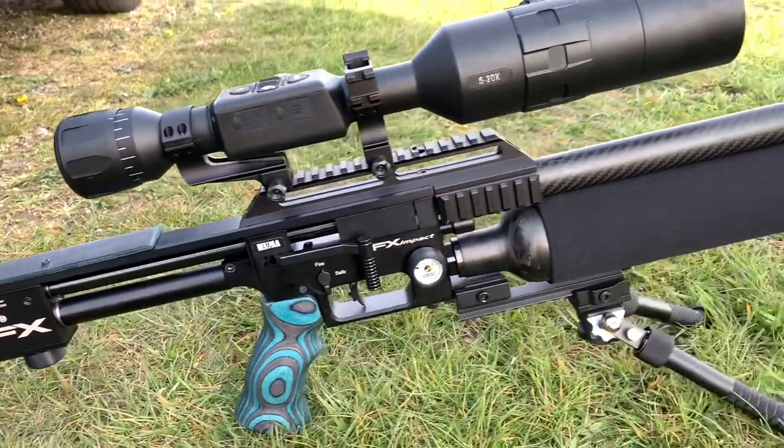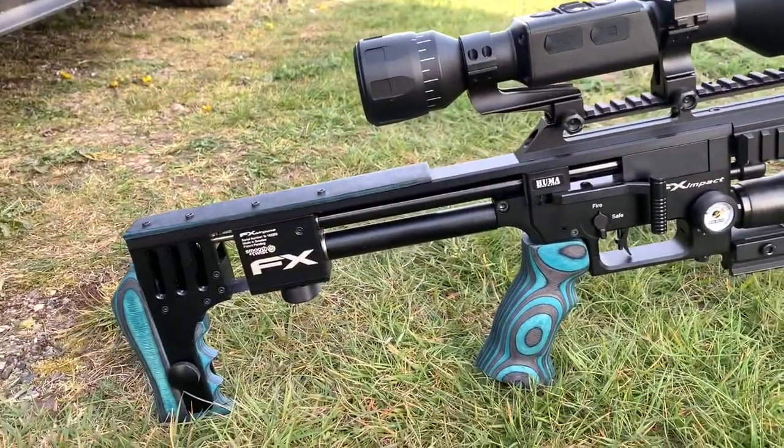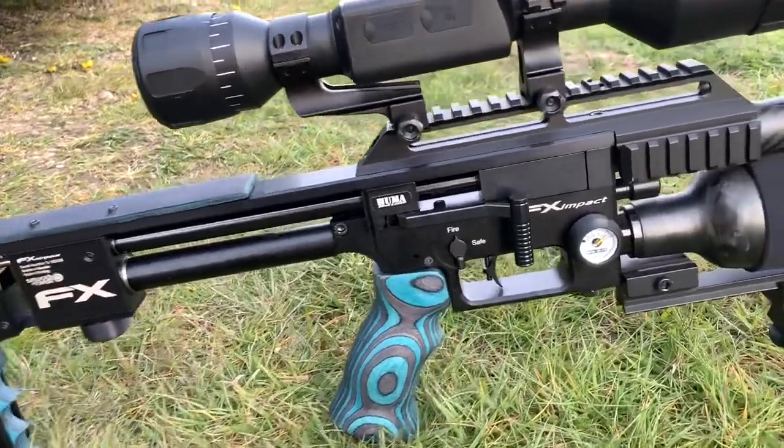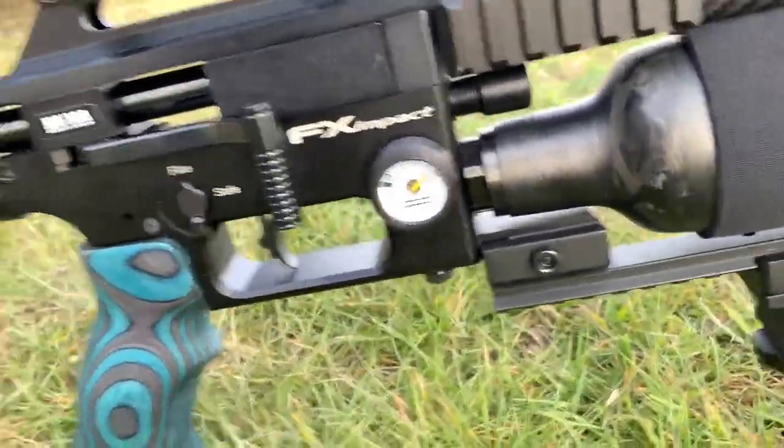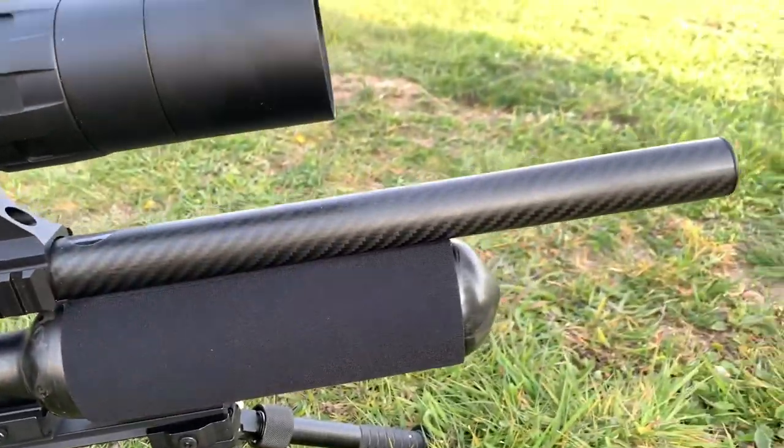Tonight I'll be using my FX Impact. This is in 2.2 caliber, sub 12 foot-pounds. It's been quite modified — I've got a Huma regulator, Huma gauges, blue laminate woodwork kit for it, and an effective carbon shroud.